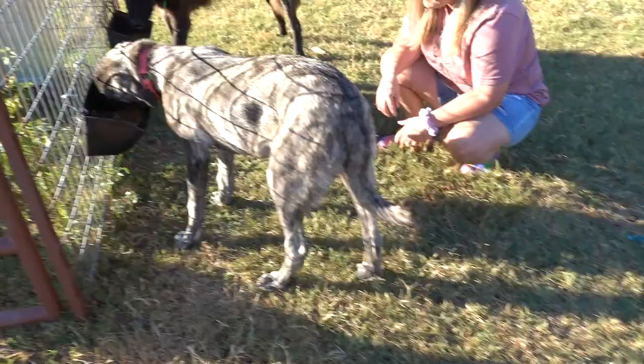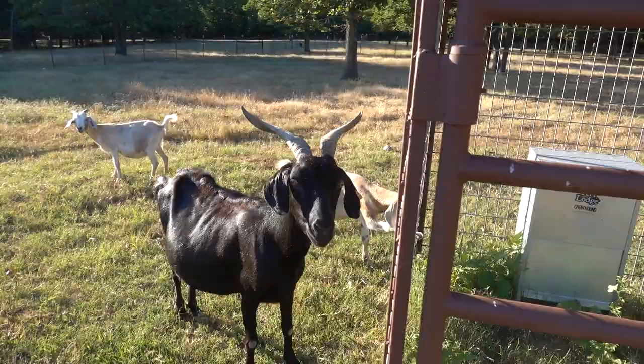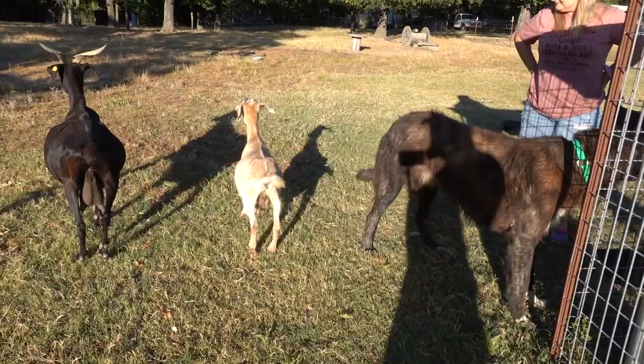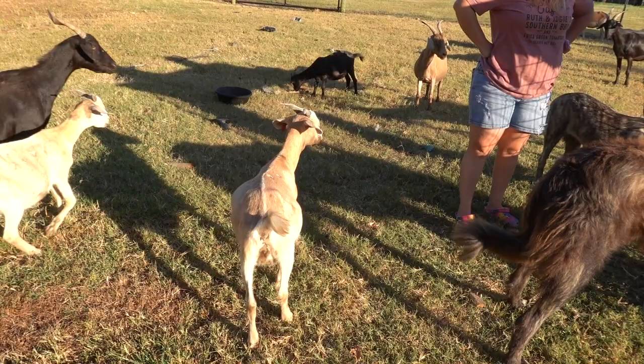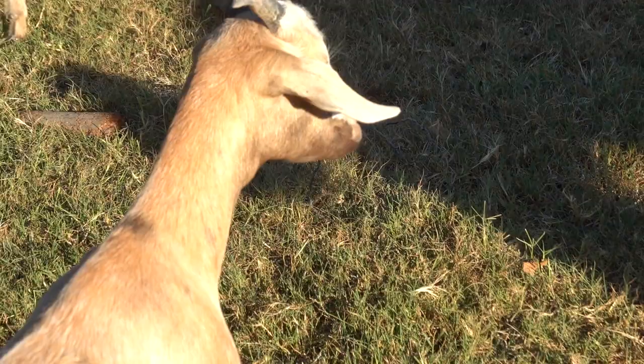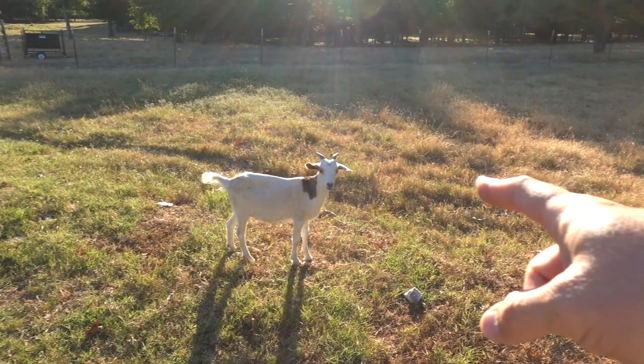I told you guys back when she was born — this is one of my favorite looking goats. This is a full Kiko and she's already starting to change her colors. She was white with black polka dots and now underneath her face it's like charcoal, kind of chocolate looking. She's very pretty, growing good. And that is her twin sister right there — they're both very good looking does and I can't wait to see what they turn out to be.